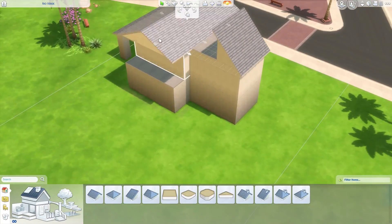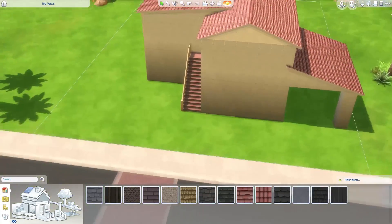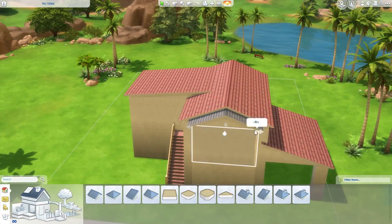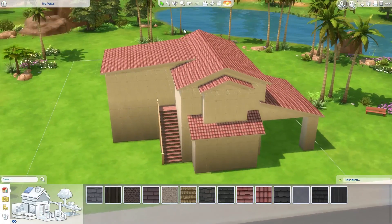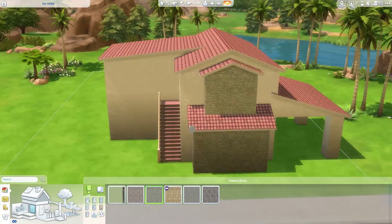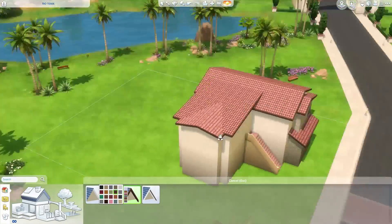It was fun but it was not easy. I was stressing out the whole time because I was around 50,000 simoleons into the build and I was still on the exterior of the house. I wanted to make the outside look really good for people to download on the gallery, because the first thing people see on the gallery is the front of the house — and on YouTube it's the thumbnail.